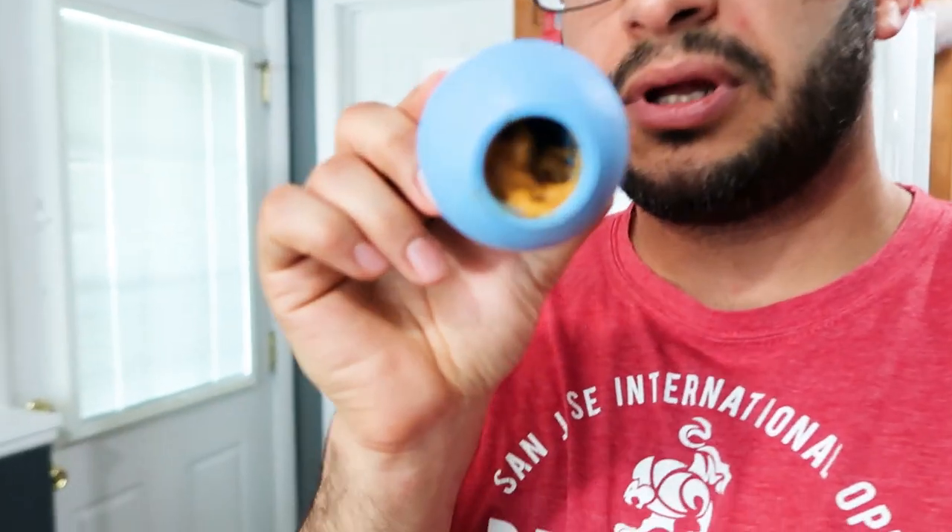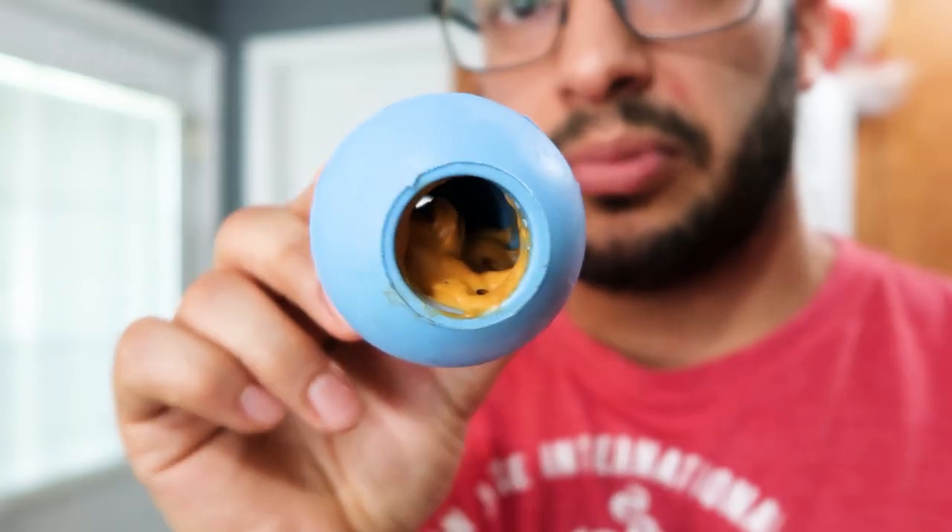Another thing I like to do is I take these Kongs and I put peanut butter in there — a little bit of peanut butter — and I freeze it. I also put a little bit of treats in there so that as he's eating this, it comes off. It makes it easier and it keeps him entertained for quite some time. You can also freeze ice cubes with a treat in there as well.